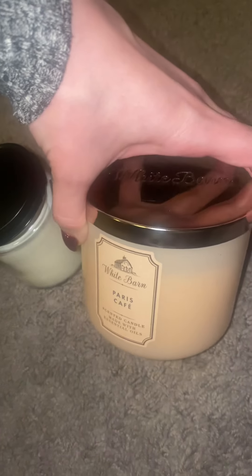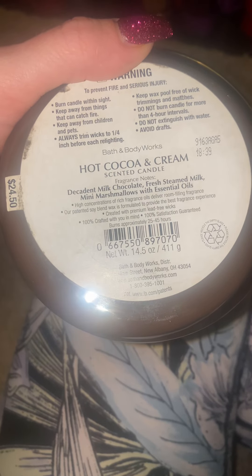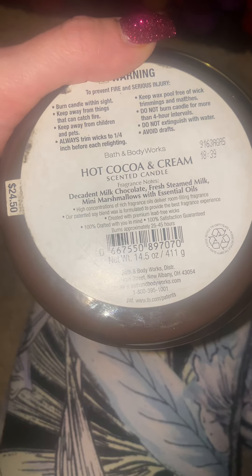Super clean burn on that as well. Oh wow, I just opened this one and my room just filled up with that scent — absolutely divine. Hot Cocoa and Cream, 10 out of 10 throw as well. Decadent milk chocolate, steamed milk, mini marshmallows with essential oils. 10 out of 10, holy moly.